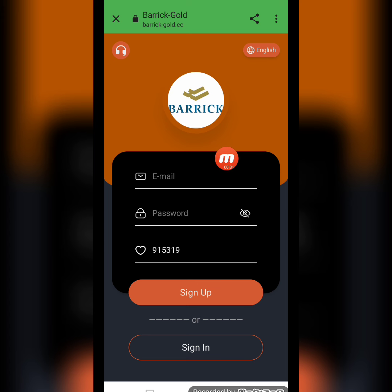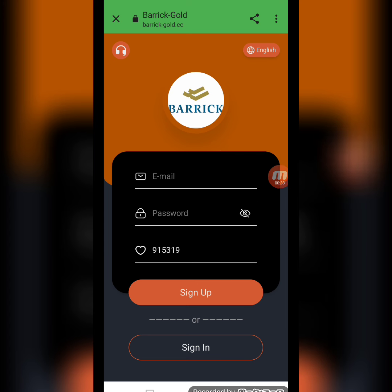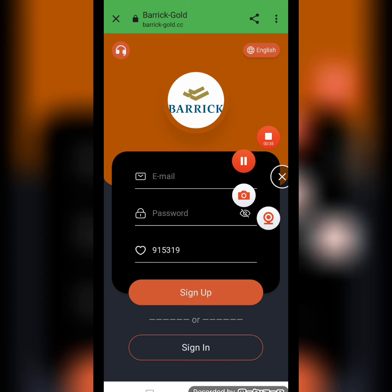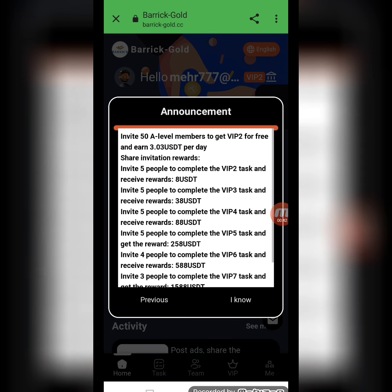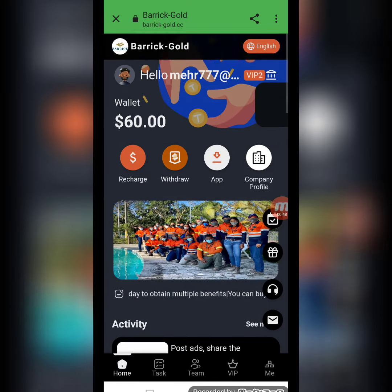First of all, write down the email address and password, then click to sign up. I'm filling in the registration page now. My registration has been successfully completed. You can see the company's latest announcement here with all the detailed information.